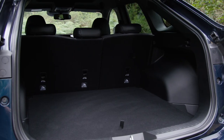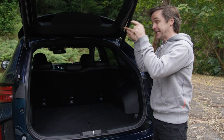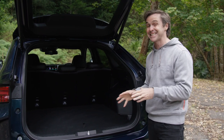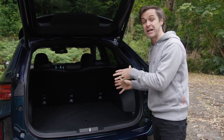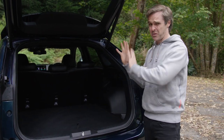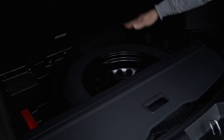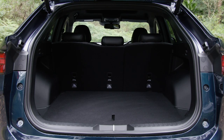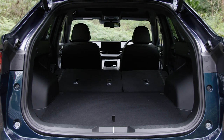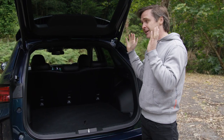The standard H6 has a claimed 600-litre boot. With the coupe roofline cut in on the GT, you lose 208 litres, leaving a 392-litre boot — though looking at it, it seems bigger than that. Under the floor there's a space-saver spare and storage for the cargo cover. With seats folded you get 1,392 litres, versus 1,485 in the standard SUV.